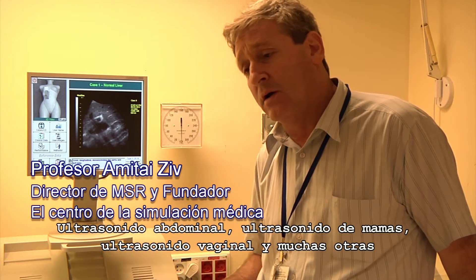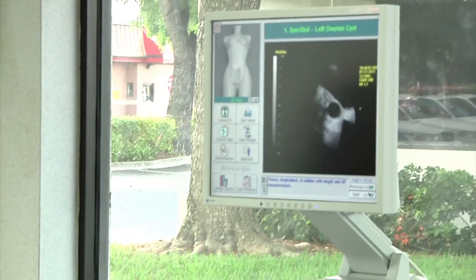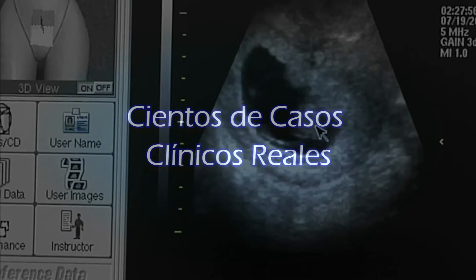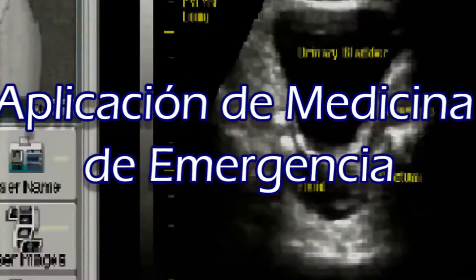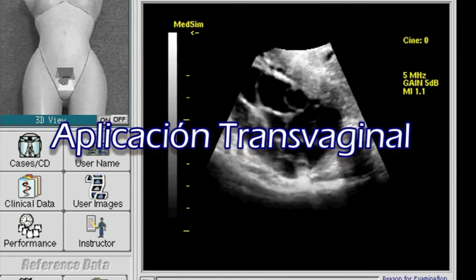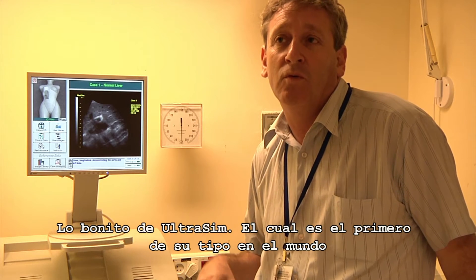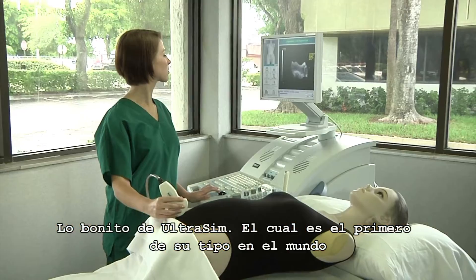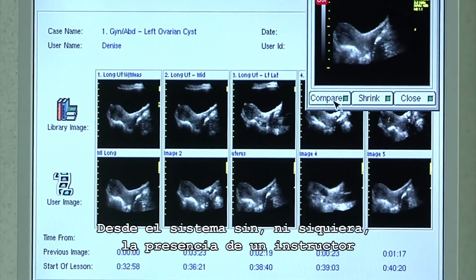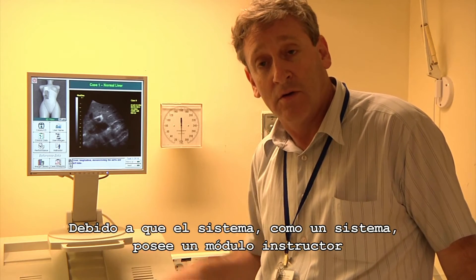Abdominal ultrasound, breast ultrasound, vaginal ultrasound, and many others. What's beautiful about the UltraSim — the first of its kind in the world — is that you can teach yourself through self-tutorials, and no less importantly, get feedback from the system without even the presence of an instructor, because the system has a built-in instructor module.